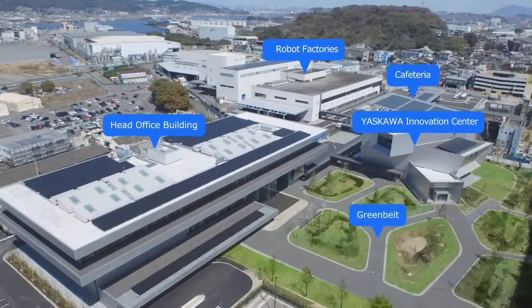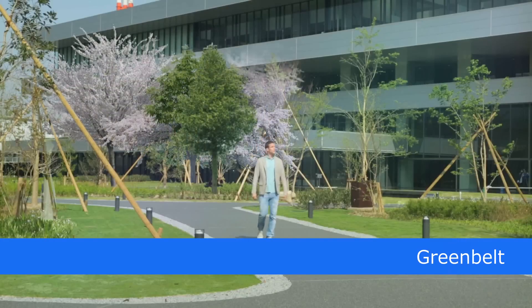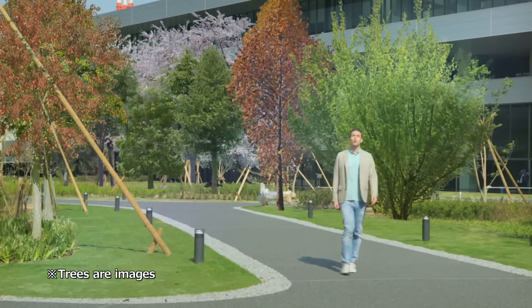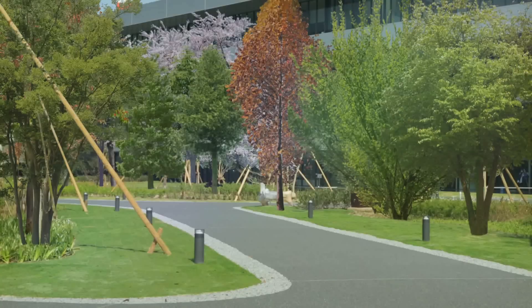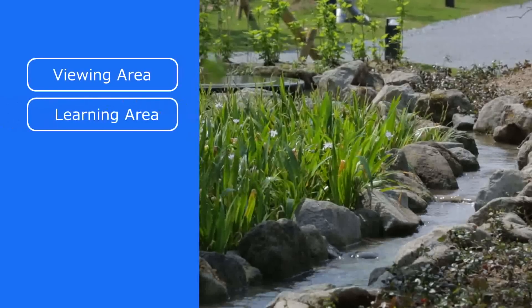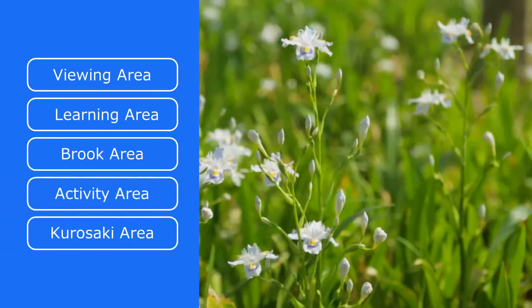Over the past century, Yaskawa Electric has been supported by and grown with the residents of Kitakyushu. In gratitude for that relationship, Yaskawa Electric established a Greenbelt that is open to the public. Here, trees and colorful flora are planted so that guests can enjoy nature through the four seasons. The Greenbelt is further organized into five areas: the Viewing Area, Learning Area, Brook Area, Activity Area, and Kurosaki Area. We welcome all city residents to visit and use the Greenbelt.